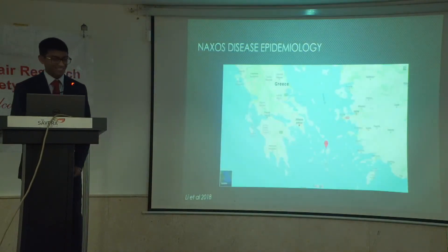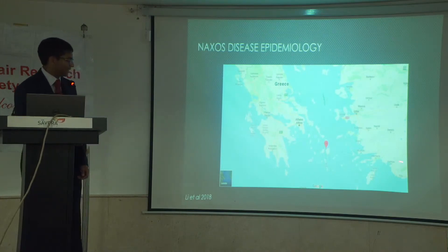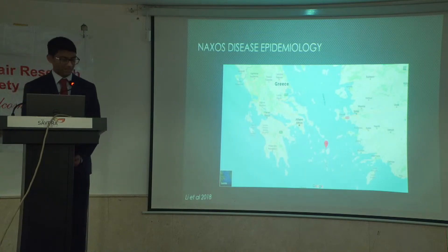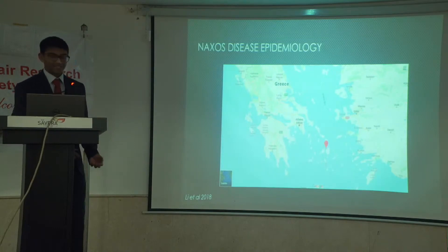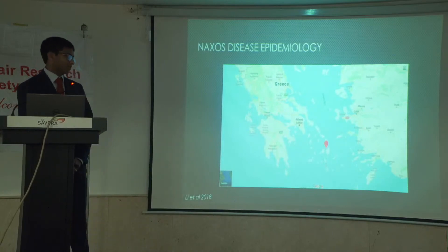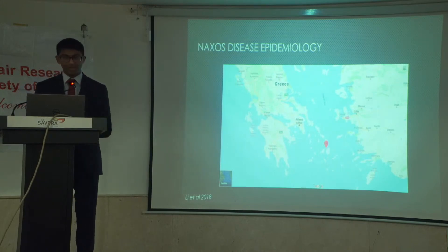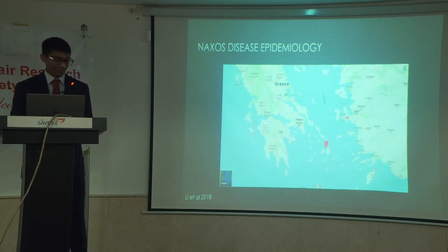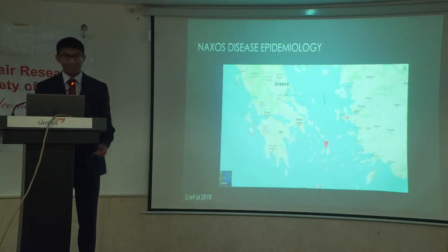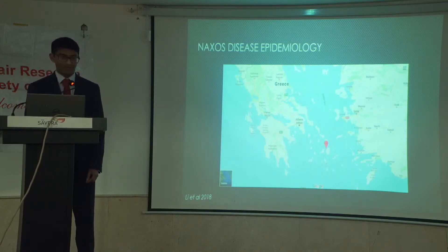Naxos disease is named after the place it was first described — the island of Naxos, the largest of the Cyclades Islands in the Aegean Sea. Naxos itself has a population of about 20,000 people, and about 1 in 1,000 are afflicted with this condition. About 5% of the population are heterozygote carriers, which is why in 2018 they started a state-run genetic screening program to identify and counsel people at risk.